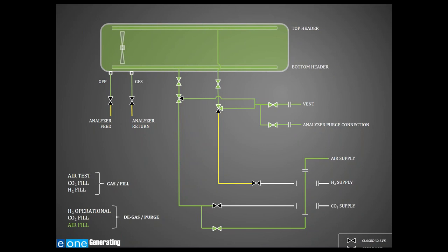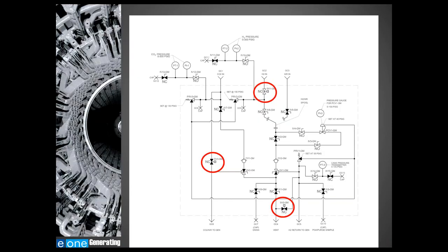Now let's discuss the aspects of what it would take to automate this process. To automate a generator purge process, you need to install solenoids or actuated ball valves in key locations of your generator gas manifold. In the example P&ID, the automation is being put in place to support an automated emergency degas and purge of the generator. In this example, the hydrogen supply line, carbon dioxide supply line, and vent line have had solenoid valves introduced.